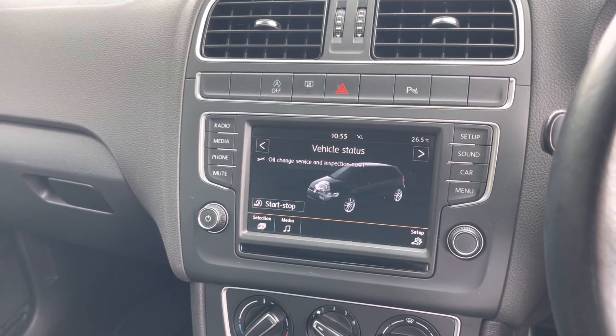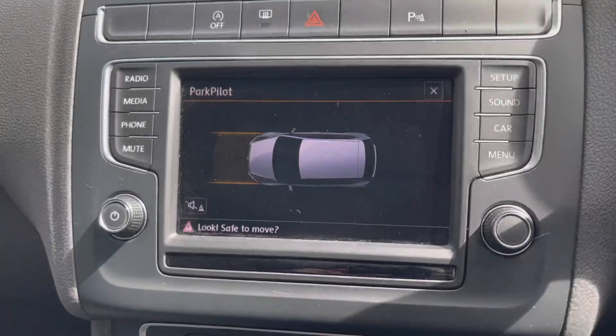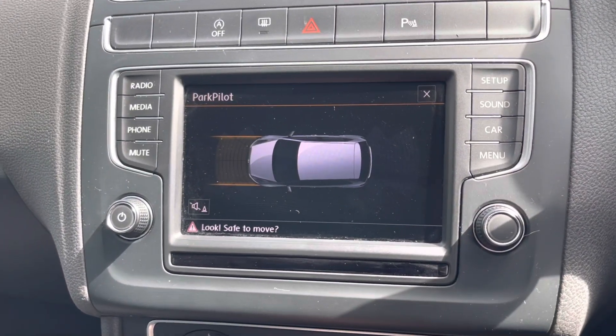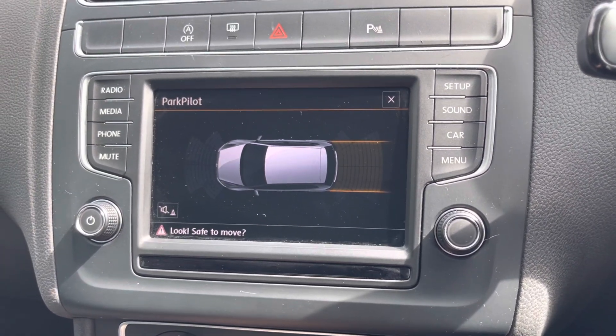There are also extra vehicle statistics available in the car. Here's what the parking sensors look like on the inside display. When reversing, it brings up the reversing sensors as well.